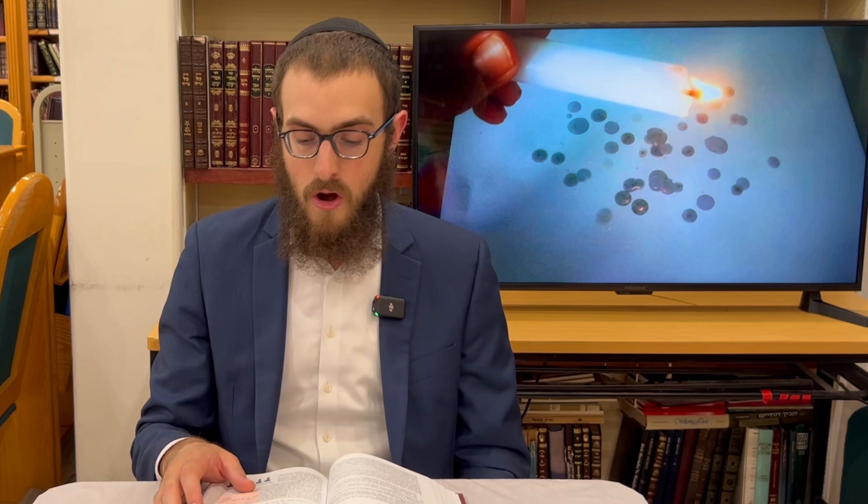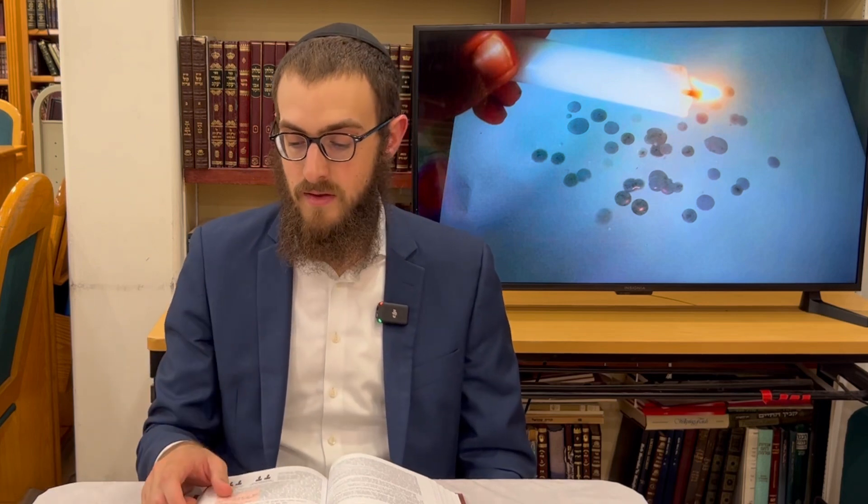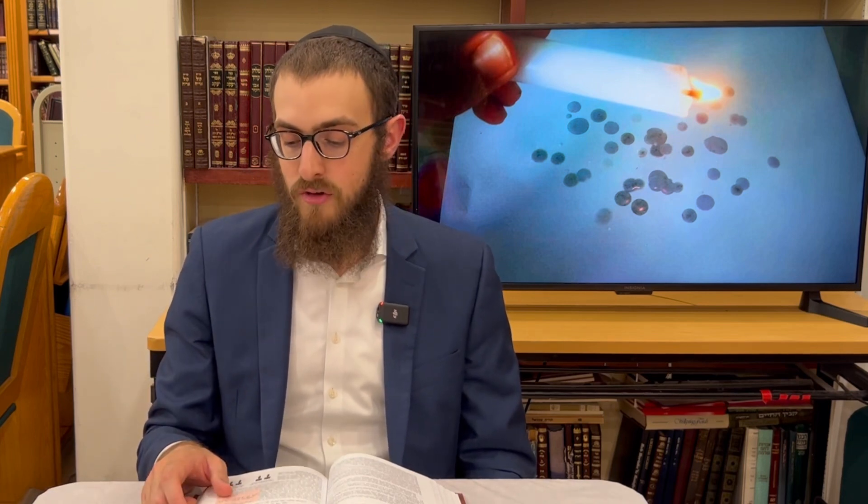If a person writes one letter twice and it comes out to be the name of somebody or something, there are examples: dad (a handle or breast), tet (to give), gag (a roof), rar (drooling), shesh (six or linen), sas (rejoicing), chach (a bracelet). These all have meanings — Chayav, you're liable. On the other hand, if you would write two letters that don't have a meaning, the commentaries say you're not liable.